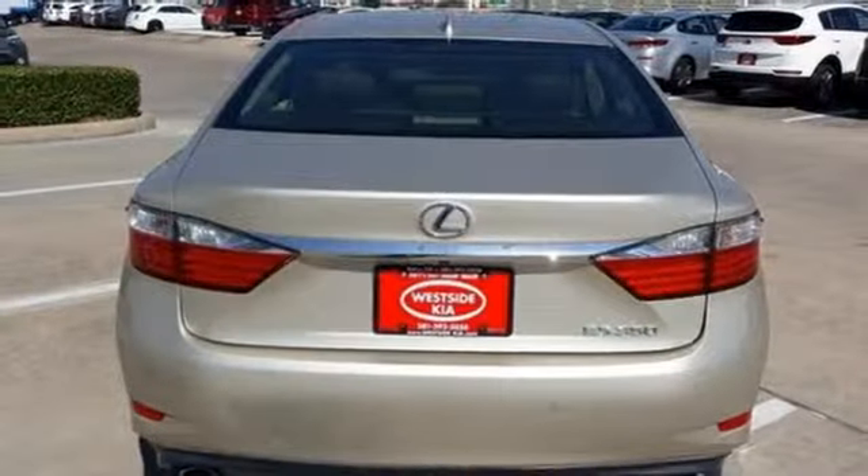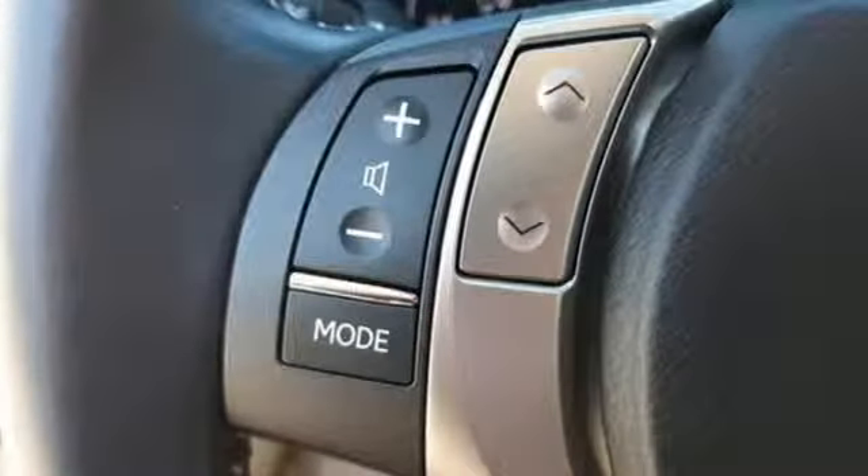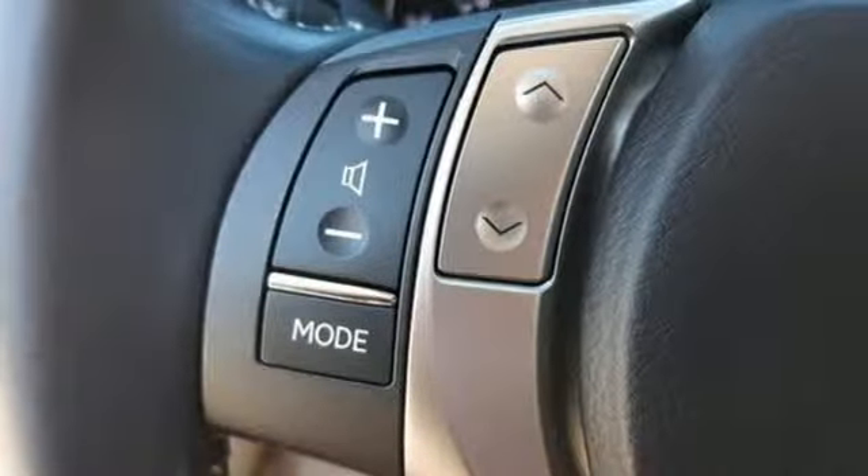V6 engine, express open and closed sliding and tilting sunroof, gas pressurized shocks, and power tilt down heated mirrors.